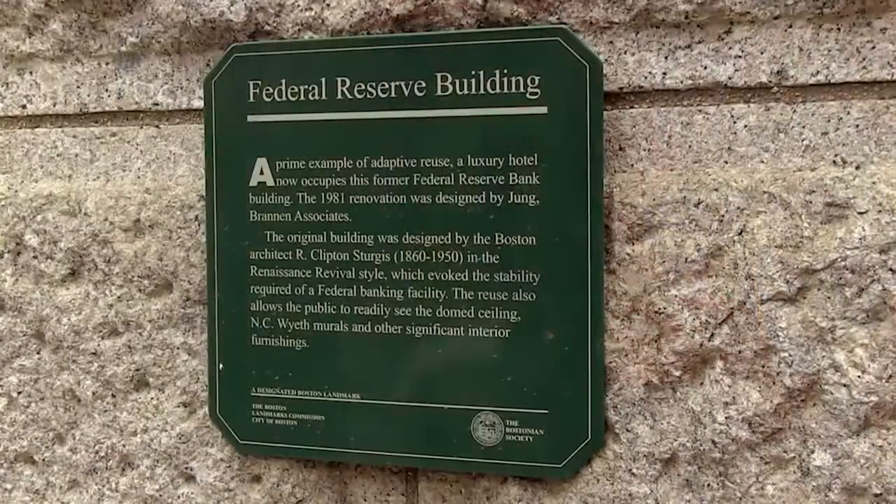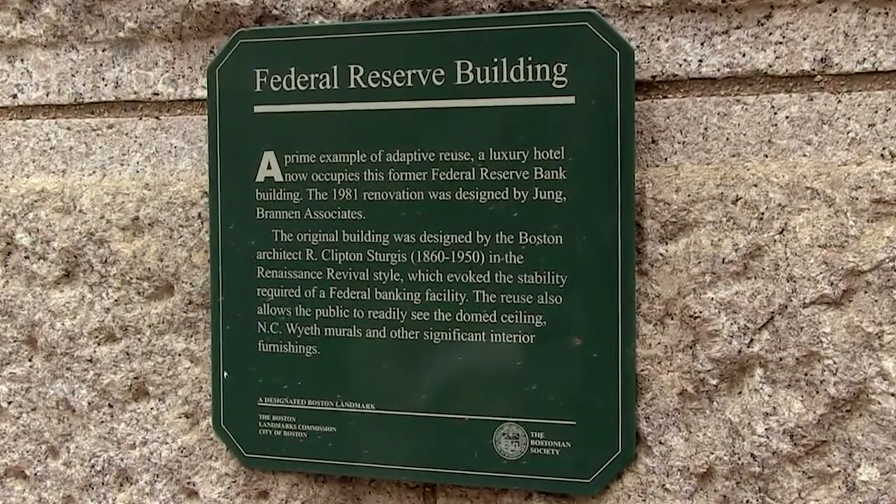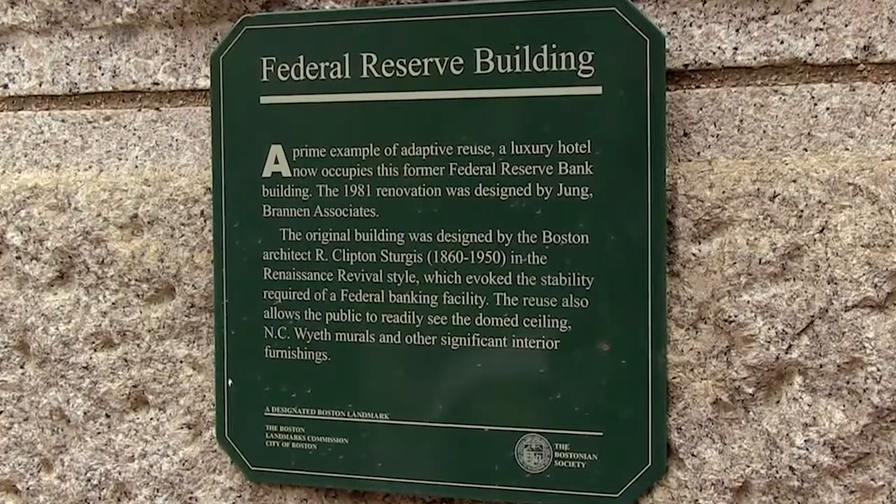This building actually has a lot of history. Originally back in 1922 it opened as the Federal Reserve Bank of Boston and it remained that until 1978, at which point the building was sold and it was turned into a hotel.